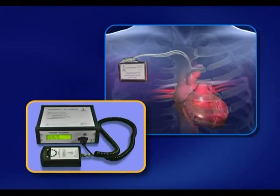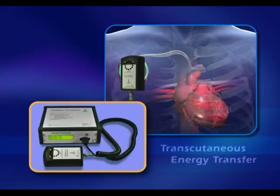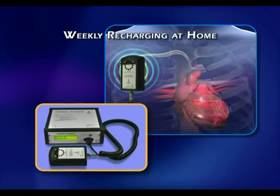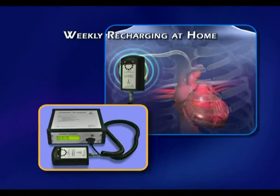Using transcutaneous energy transfer, the Optimizer system's external battery charging wand enables patients to easily perform weekly recharging at home.